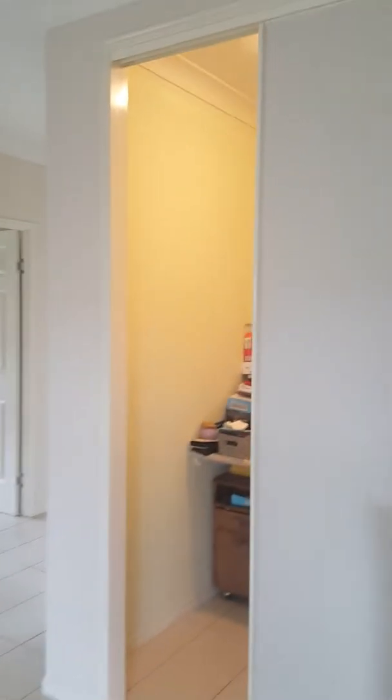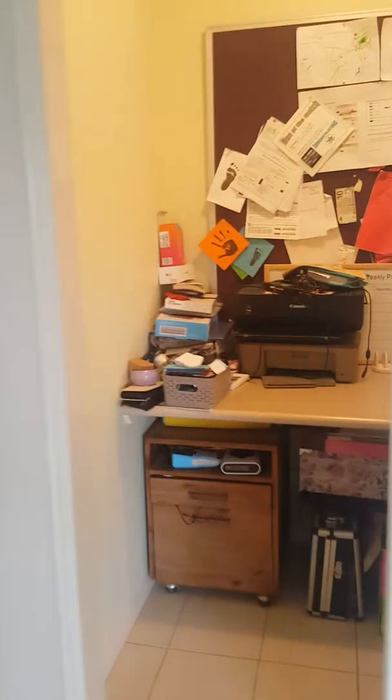Coming down the hallway there's a little shelf area. This is the kitchen and dining area. You could probably put a different couch setup here to make it feel a bit more spacious. The kitchen has big fridge space, pretty good shelving, and a breakfast bar.